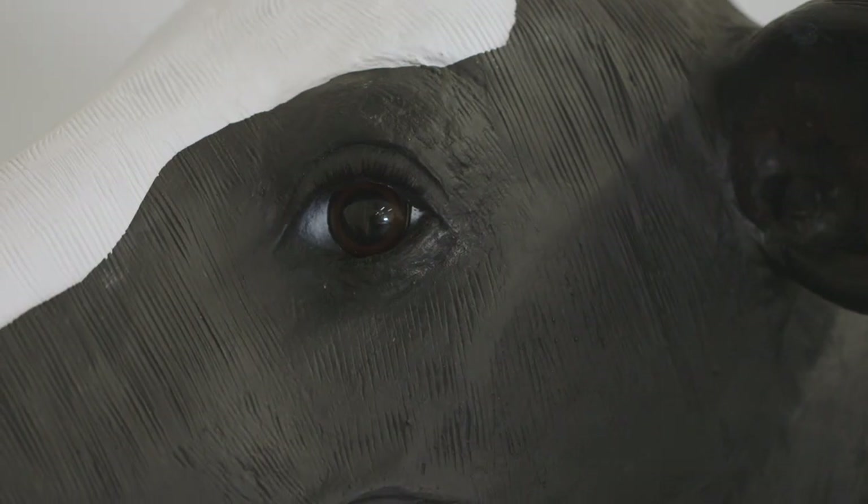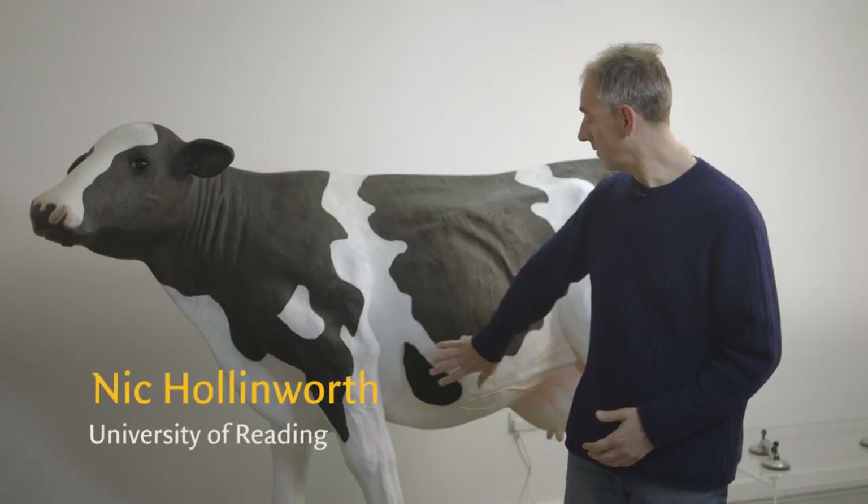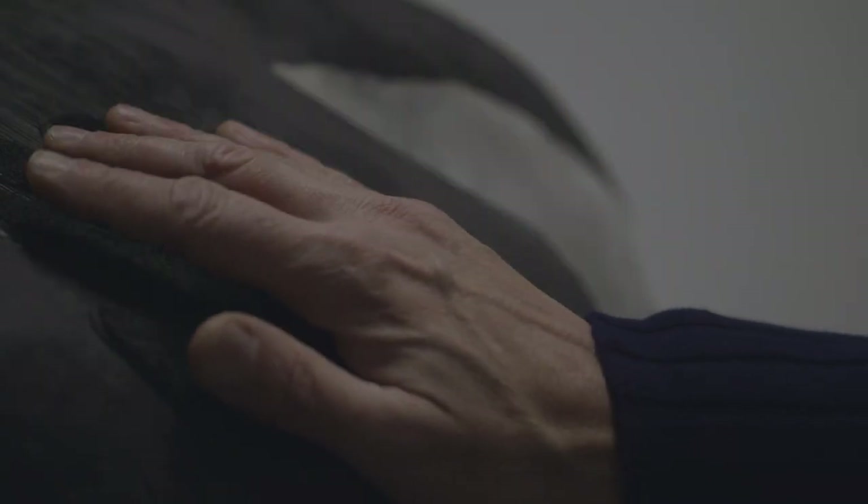We produced this cow which you can talk to. It produces smells and it has various tactile additions that you can stick onto it.